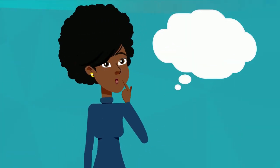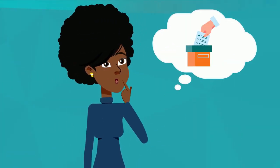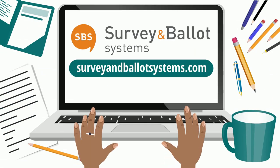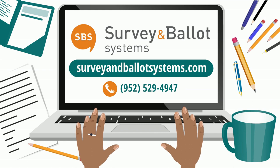Curious about how to make your elections more accessible and efficient? Visit surveyandballotsystems.com today to explore online voting solutions.